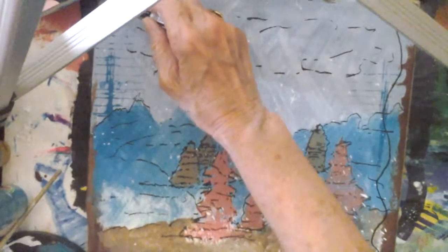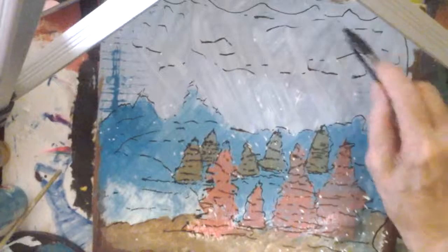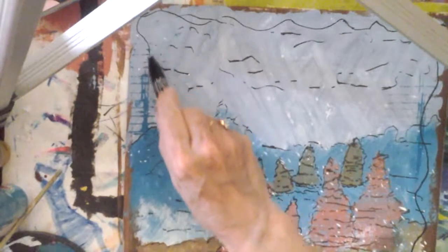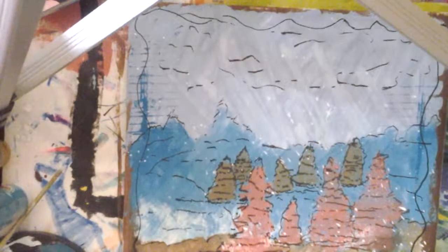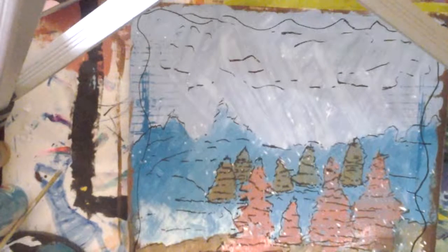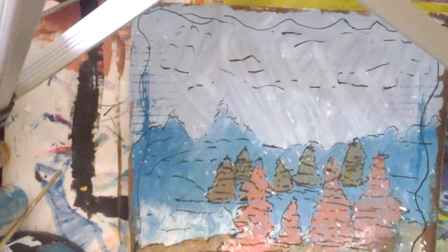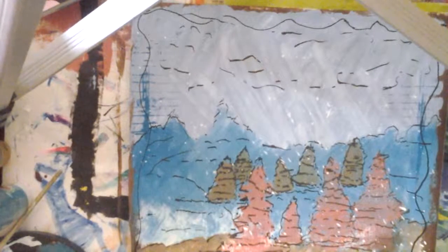I just want to go across the top. My page is a little buckled because of the thin paper. I'd like to go down the sides and across the bottom with the doodling, using the black doodle pen. I got some acrylics on there, so I'm just going to wipe them off a little bit.